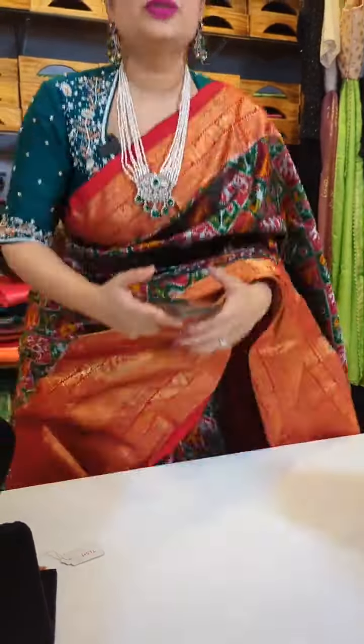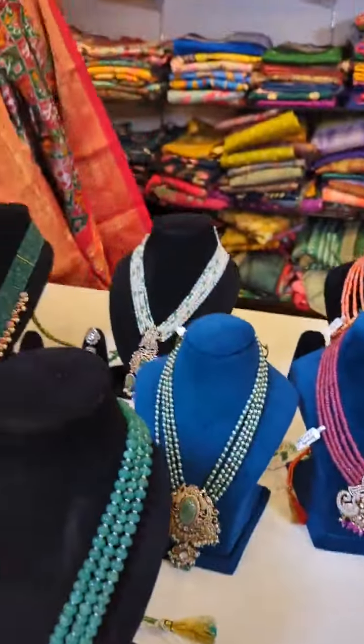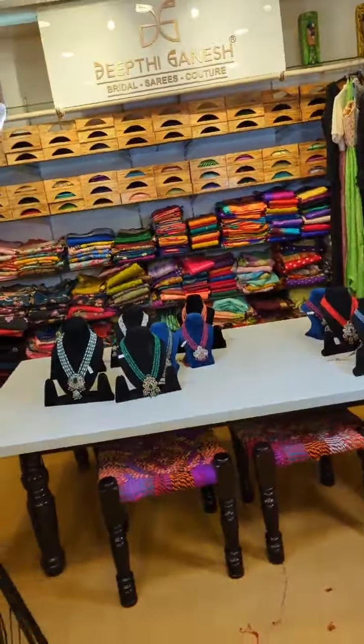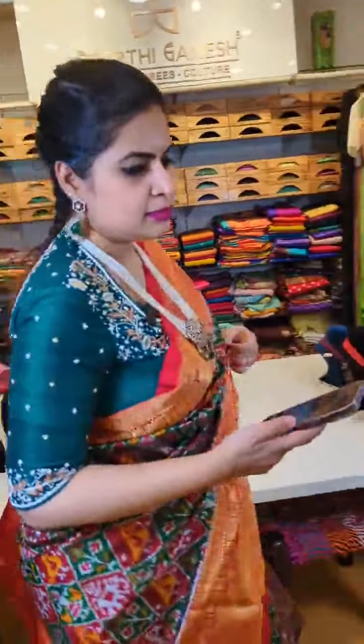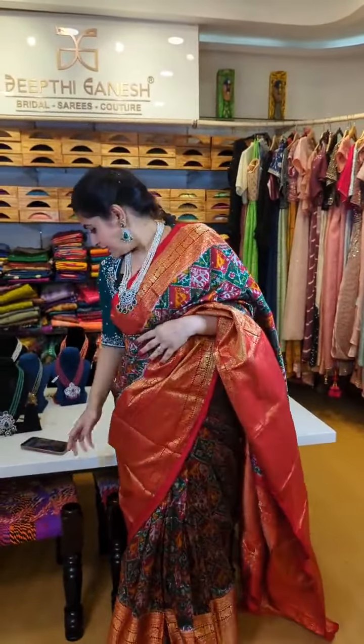If you want to schedule a video call to get a more detailed look at this jewelry and see what collection works for you, feel free to message my team on 8142420088. For those looking for 12-weave sarees, we have them at best prices and are also giving offers on our lovely collection of Patola sarees. Do not miss out on the offers on sarees and silver jewelry. To place an order, click a screenshot of whatever product you like and message my team on 8142420088. We'll send you payment options and we do worldwide shipping. Hope you all like the collection — see you all soon!